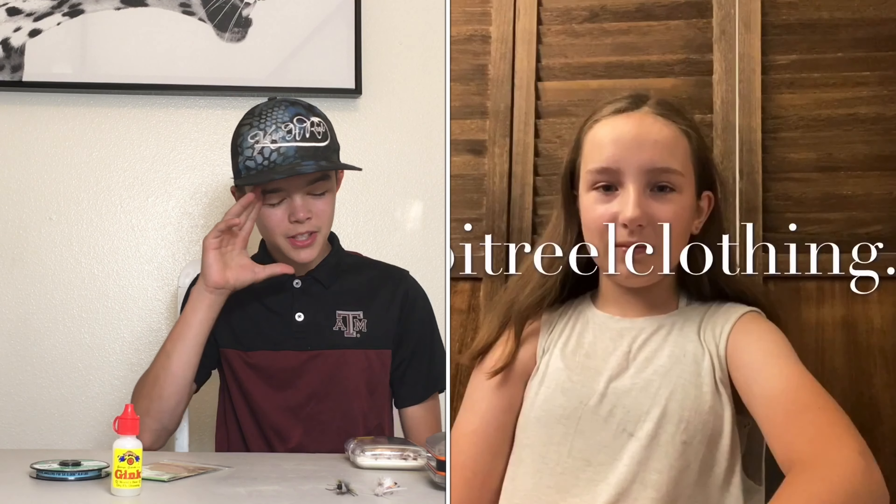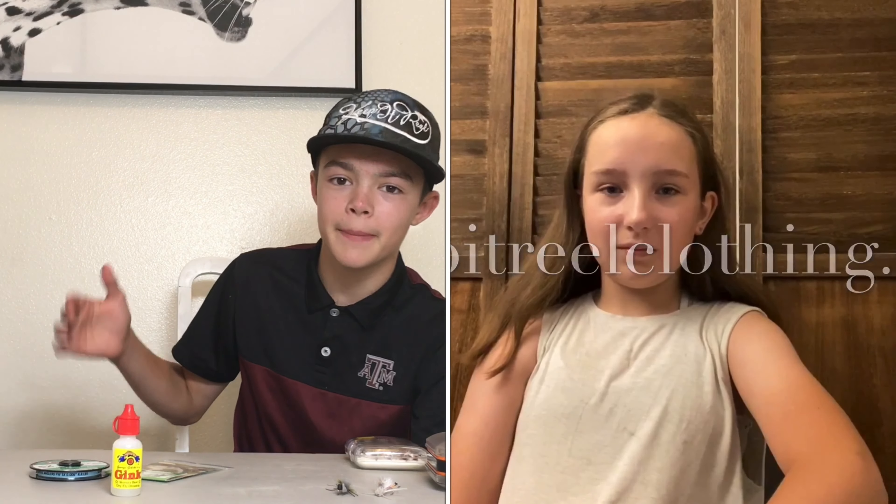How's it going folks? Welcome back to another episode of Fishing in Paradise. Today we're going to be talking about the best cutthroat trout flies for mid to late summer.